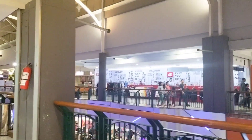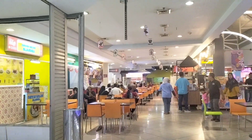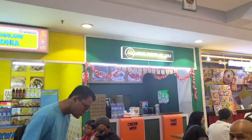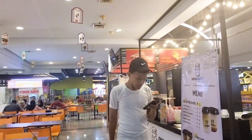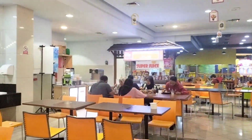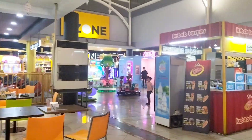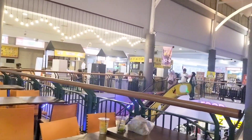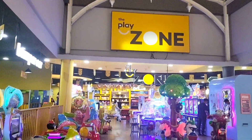Untuk makanannya juga banyak ya, ada macam-macam variasinya. Tempatnya bagus, suasananya enak juga buat makan-makan kumpul-kumpul bersama keluarga. Menu-menu atau pilihan makanan, minuman, dan jajanan lainnya banyak banget di sini. Di lantai ini juga ada wahana bermain anak-anak. Jadi buat kalian yang mau ajak main anak-anak ke Ciplas Depok, langsung aja ke lantai 2. Di sini ada Play Zone, wahana bermain anak-anaknya.